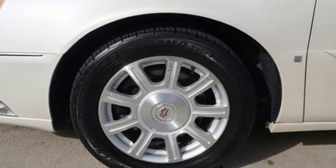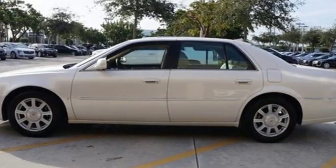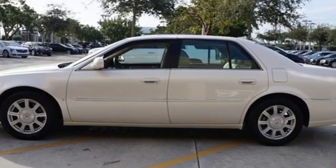Cadillac is driving the world forward. If you've been waiting for the perfect time for a test drive, the time is now. Experience it today.